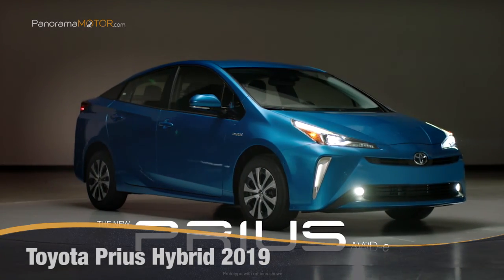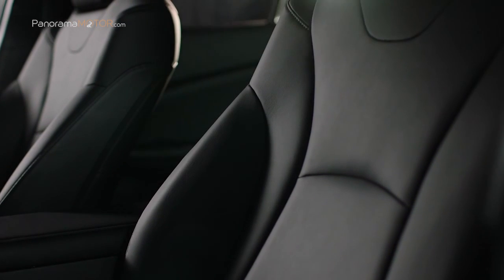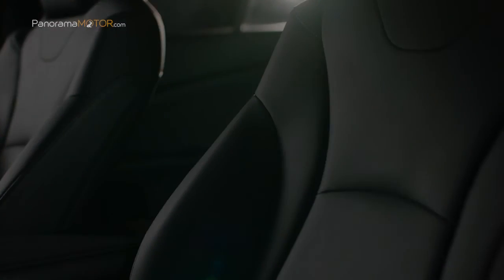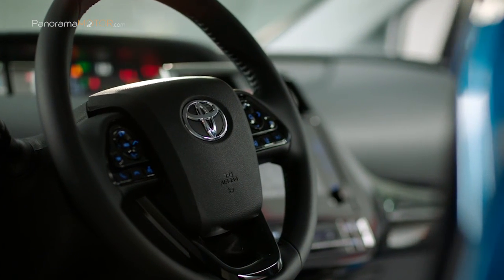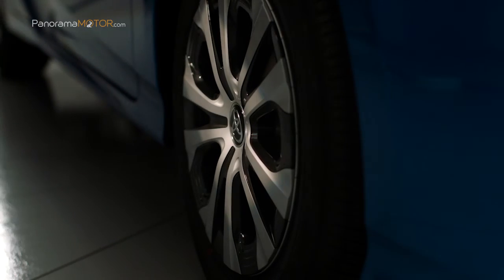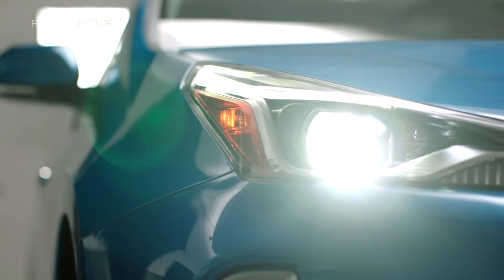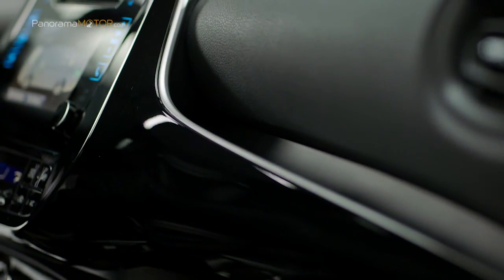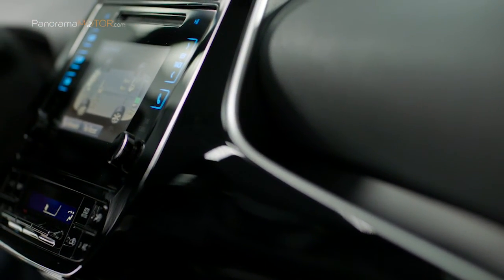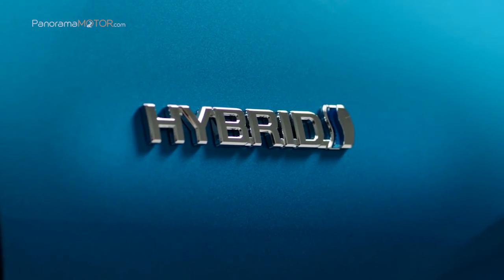Con un diseño más afilado como punta de lanza, el Toyota Prius, que se presentó en el Salón del Automóvil de Los Ángeles a finales de 2018, fue el pionero híbrido que hizo aceptable la tecnología de conducción alternativa hace más de 20 años. Ahora es más dinámico que nunca. El renovado Prius se estrena con versión de tracción a las cuatro ruedas, nuevo diseño exterior, mejoras en el habitáculo y nuevos equipamientos.